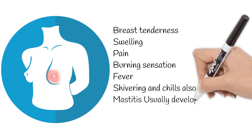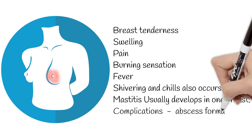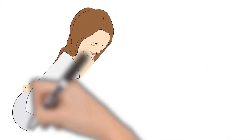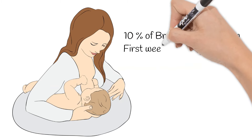Mastitis usually develops in one breast. Complications can include abscess formation, which represents a collection of pus. About 10% of breastfeeding women have mastitis, making it quite a common disease. Mastitis usually occurs within the first few weeks after delivery.